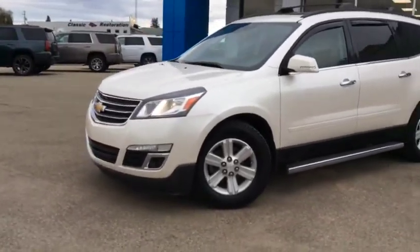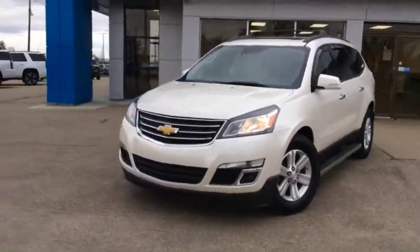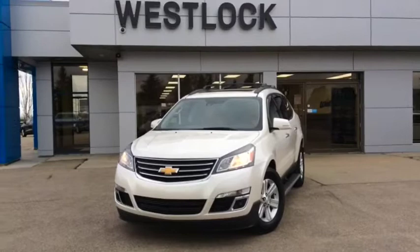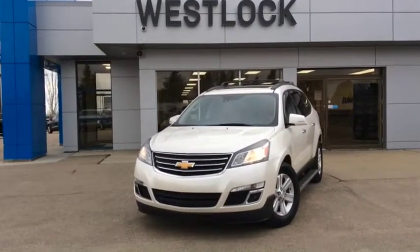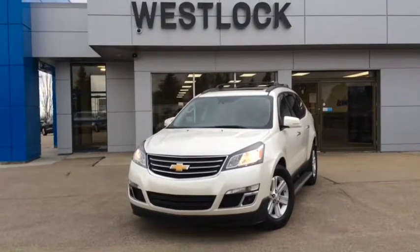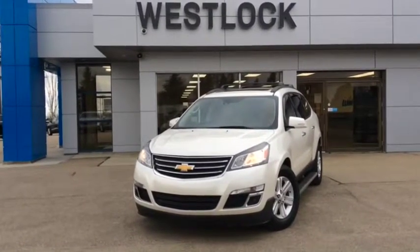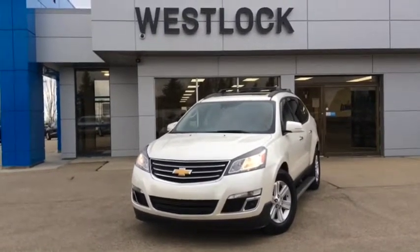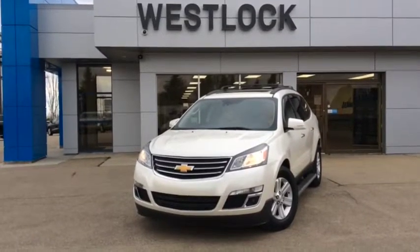If this is your next family vehicle, come on down and see one of our friendly and knowledgeable sales associates. We're located at 10415 104th Ave, just off Highway 44 here in Westlock, and you can always give us a call at 780-349-3336. We're open Monday through Friday from 8 a.m. until 6 p.m., and Saturdays from 9 a.m. until 4 p.m. We look forward to working with you soon.